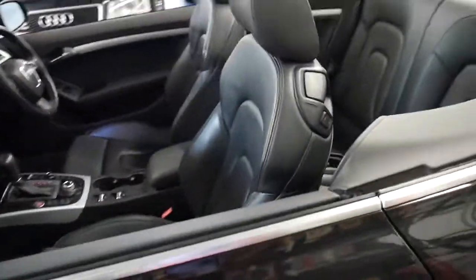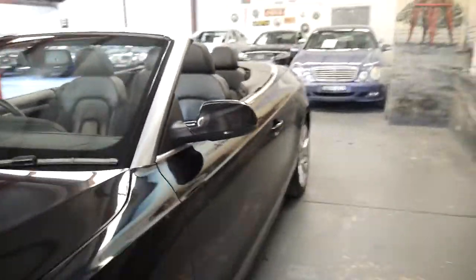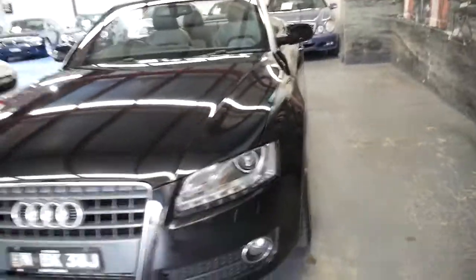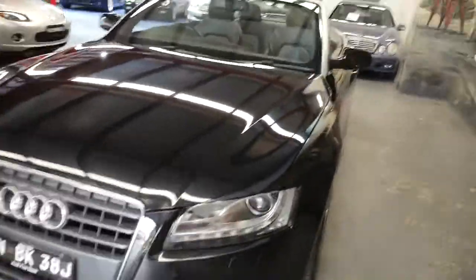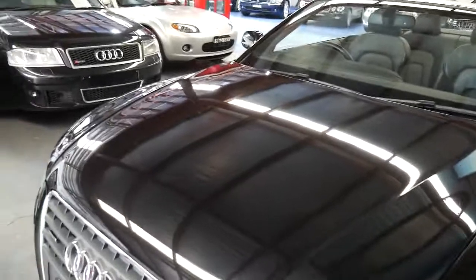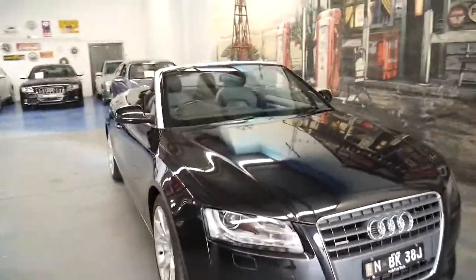If you've been looking for a convertible, especially been looking for the A5, this really is a very good example and I think it really needs to be seen to be appreciated. It's been garaged. We just gave it a quick wash with soap and water — we haven't buffed it or polished it or anything. The bodywork is excellent, the paint's very good, and the headlights are nice and clear. I think it would suit a very fussy buyer.